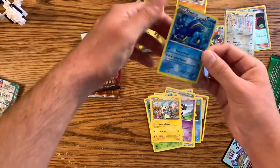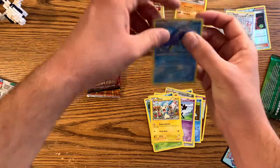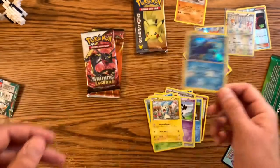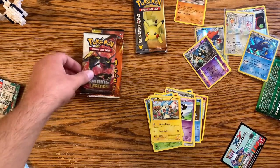So we still got four packs — so far nothing crazy, but at least we got a hit right there in that Furious Fist pack. Looks nice, I like that card, it still looks cool.